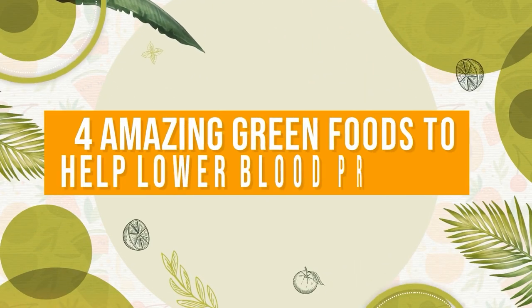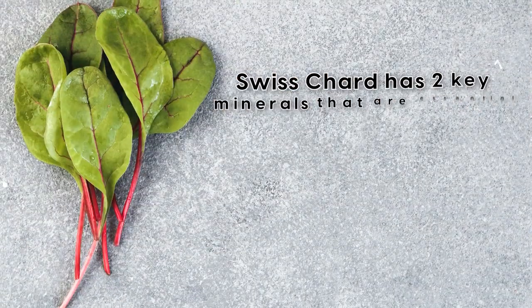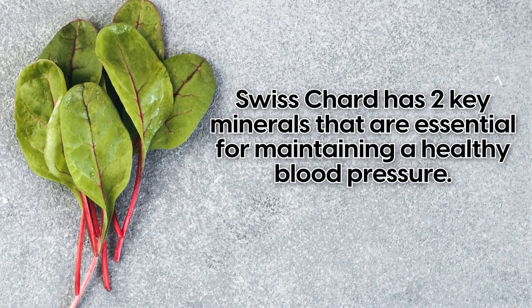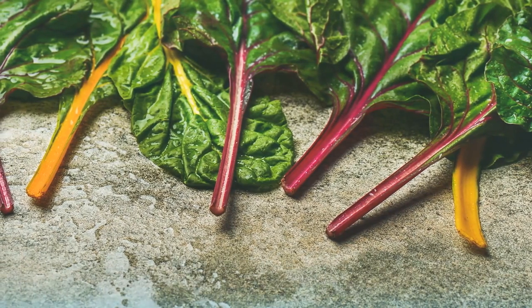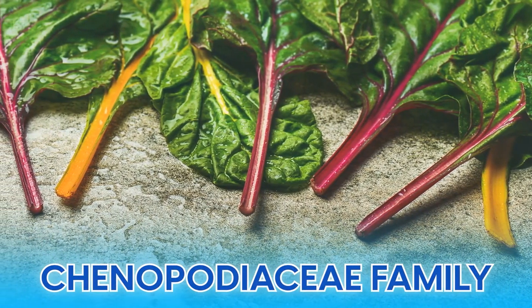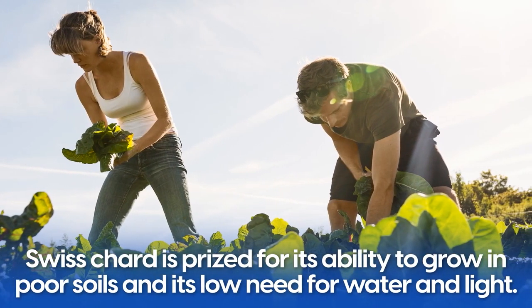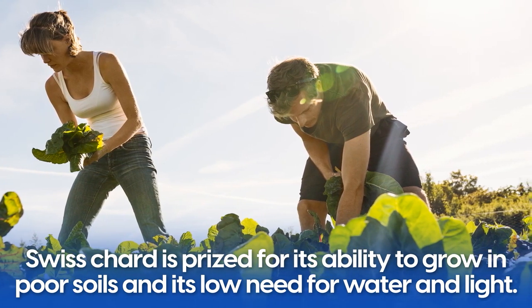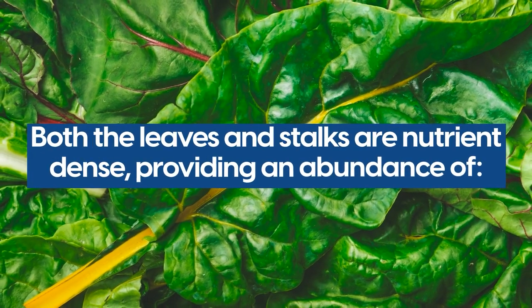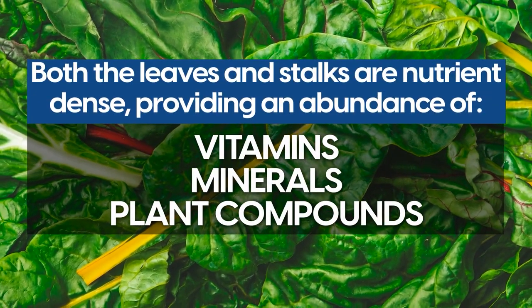So now let's look at the top four green foods for blood pressure. Number four: Swiss chard. Swiss chard has two key minerals that are essential for maintaining a healthy blood pressure. This leafy green belongs to the Chenopodiaceae family, which also includes beets and spinach. Swiss chard is prized for its ability to grow in poor soils and its low need for water and light. Both the leaves and stalks are nutrient dense, providing an abundance of vitamins, minerals and plant compounds.